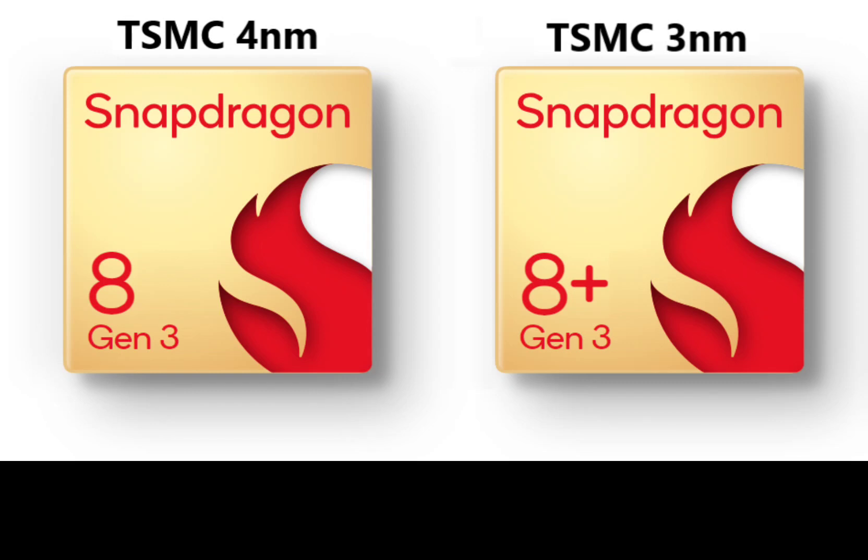In the leaked documents, Qualcomm stated that the upcoming Snapdragon 8 Gen 3 will be using ARM's latest Cortex-X4, Cortex-A720, and Cortex-A520 CPU cores for its chipset CPU structure.